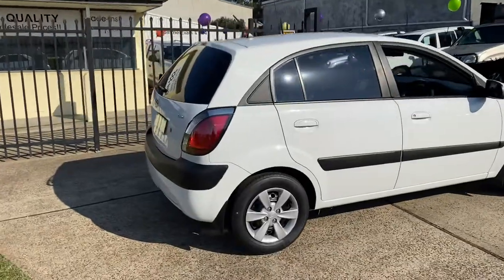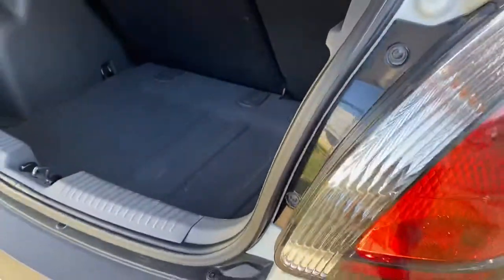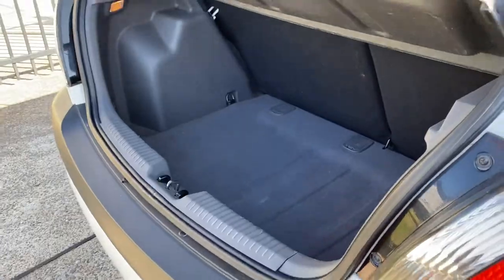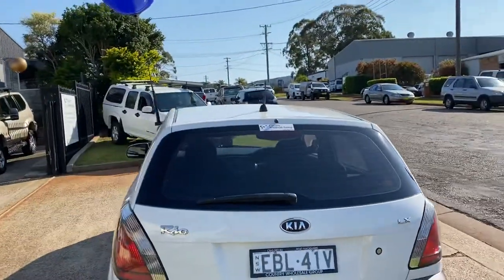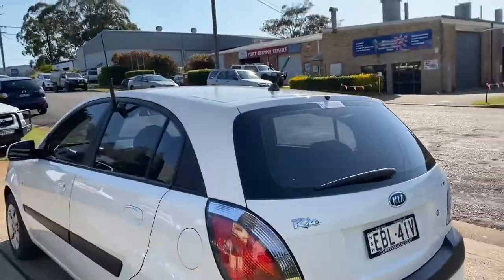Looks like it's done about 50 Ks, very tidy, in a LX. Plenty of room in the back there. Super popular, safe and reliable Kia Rio hatch in a 2007.